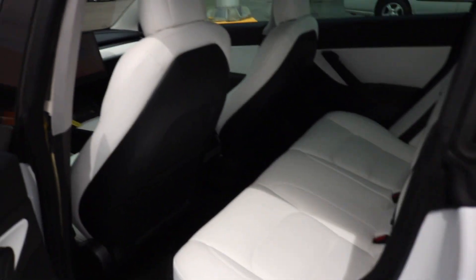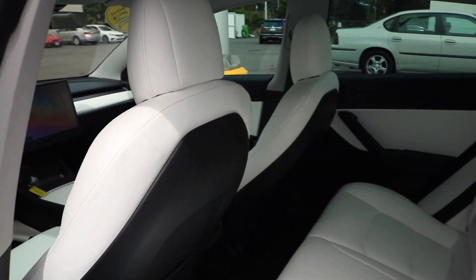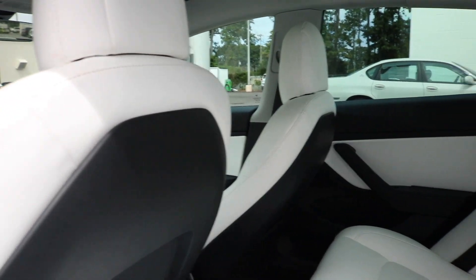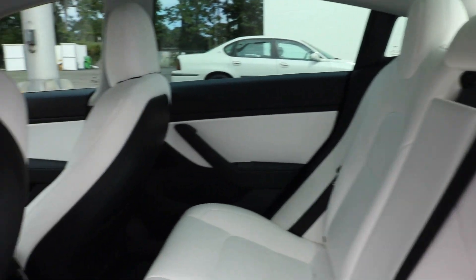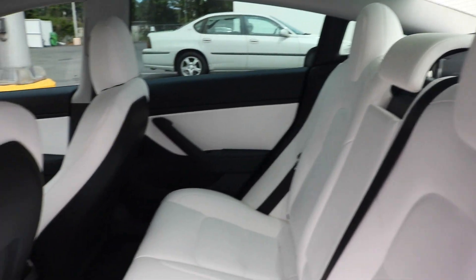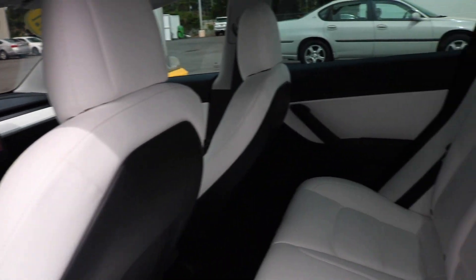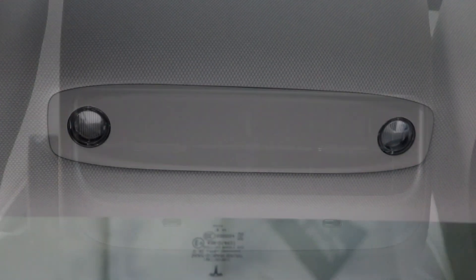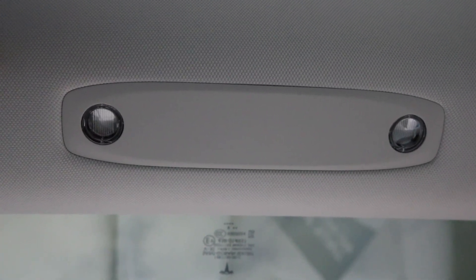Now we are making our way to the back of the vehicle. We are also greeted with white leather seats. You have your air vent with your Type-C outlet. Looking down on the door panel you have your one-touch window control.